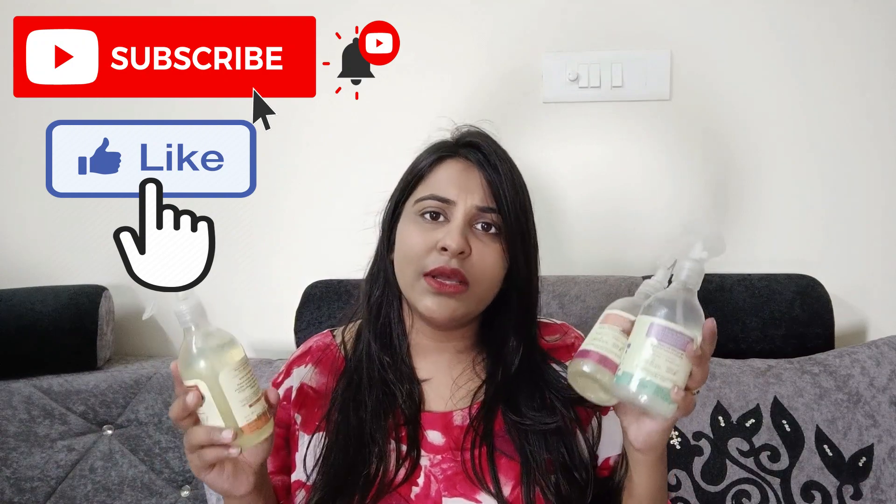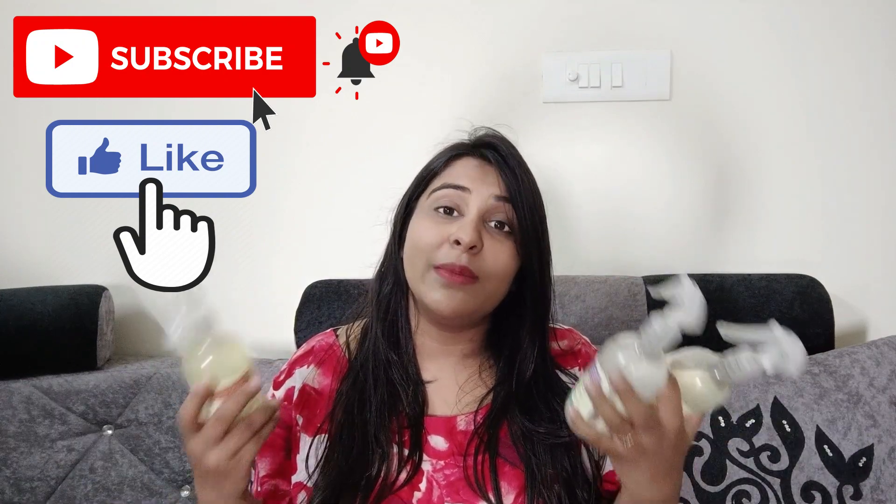Guys, if you want to purchase them, I will give you links in the description box. Check out the links below and you will get a very good discount. If you have any queries, you can leave them in the comment section — I will be happy to help you. If you like this video, please like it, and if you haven't subscribed yet, please do. I'll see you next time — bye-bye.